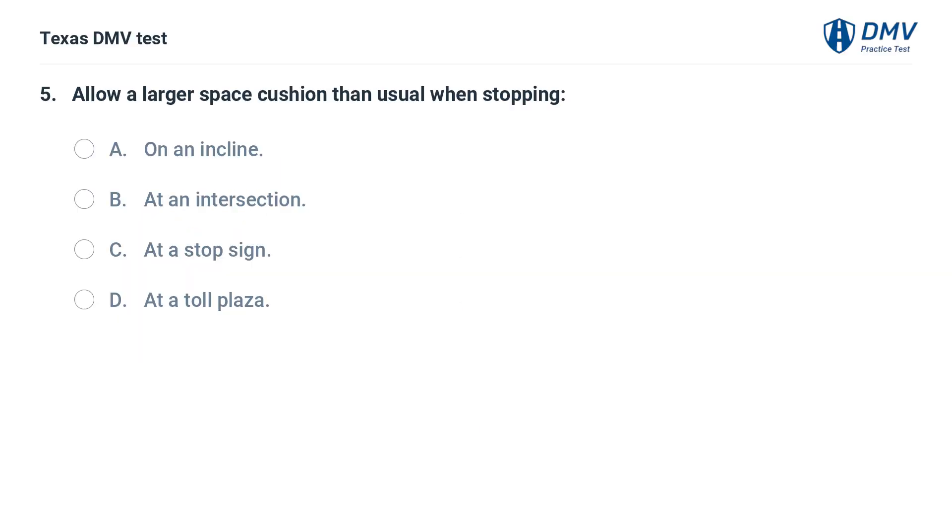Allow a larger space cushion than usual when stopping: A. On an incline. B. At an intersection. C. At a stop sign. D. At a toll plaza.